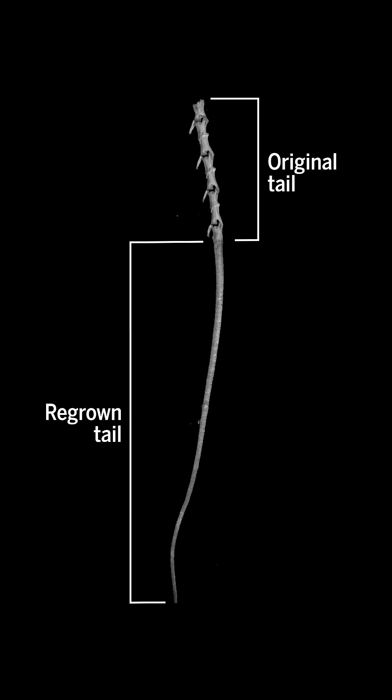And luckily, after they drop their tail, they can grow them back as cartilage in the following weeks.